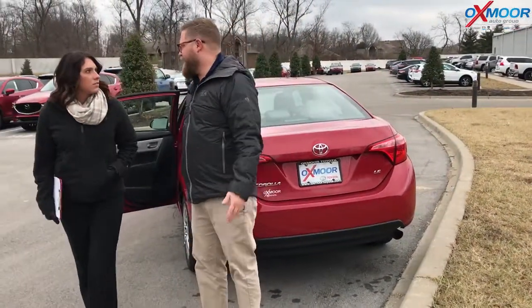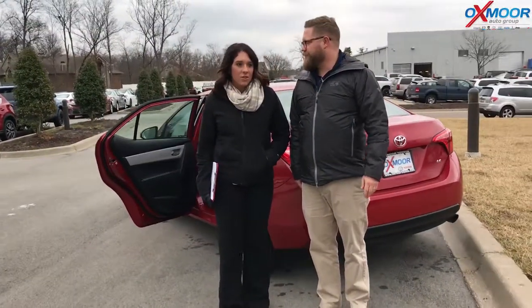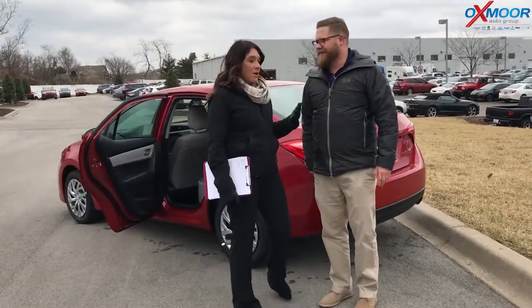I love the Corolla. It's been in production for over 50 years — best selling car in the world. There's been more Corollas sold than any other vehicle. Yeah, you get a lot definitely for your buck on this one. Absolutely — the base model.